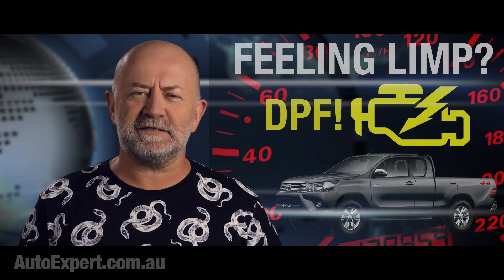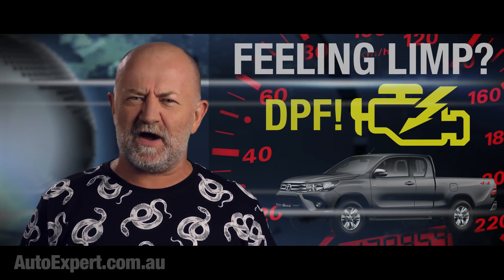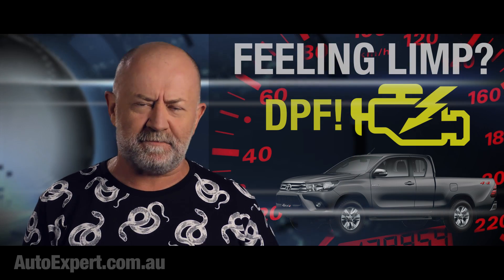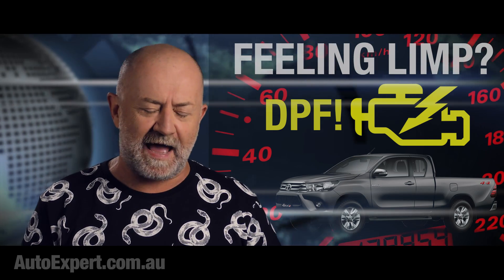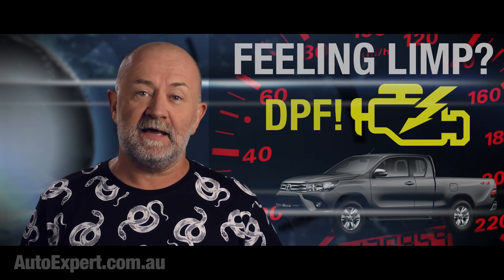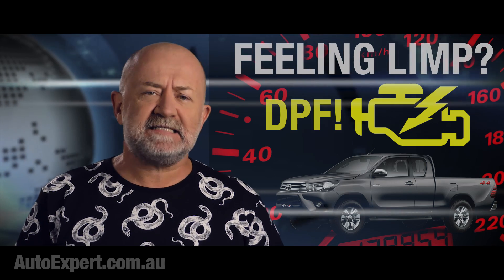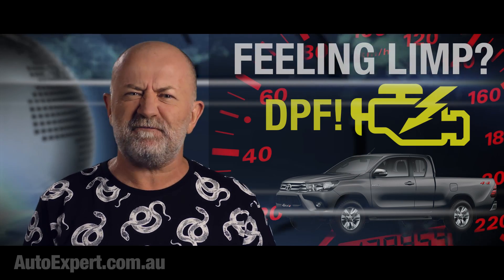Dear British Toyota science imbeciles: NOx is a class of gases, not just nitrous oxide — there are several. More importantly, gases are not particles and therefore particle filters cannot trap them. NOx is treated either in the catalytic converter or by the injection of AdBlue or urea in the exhaust. How hard is it to get this stuff right? I sense the hand of a senior marketing arsehole in all of this. It's like a disturbance in the force.